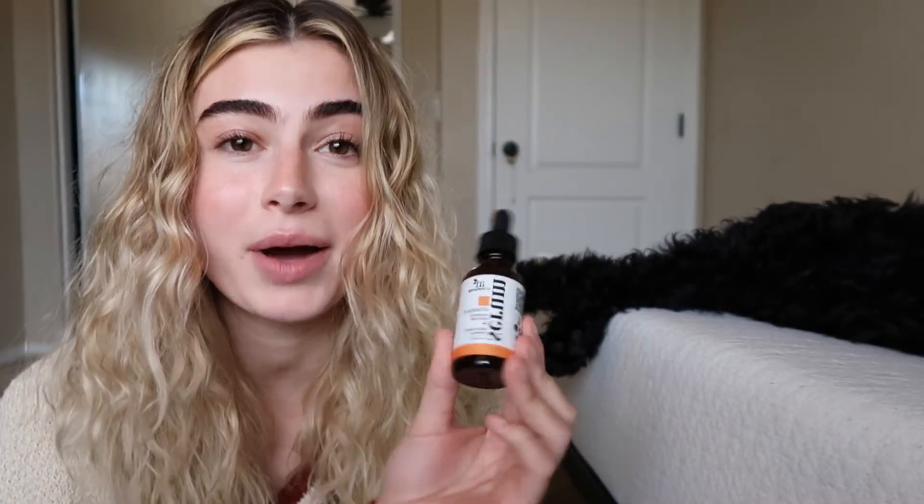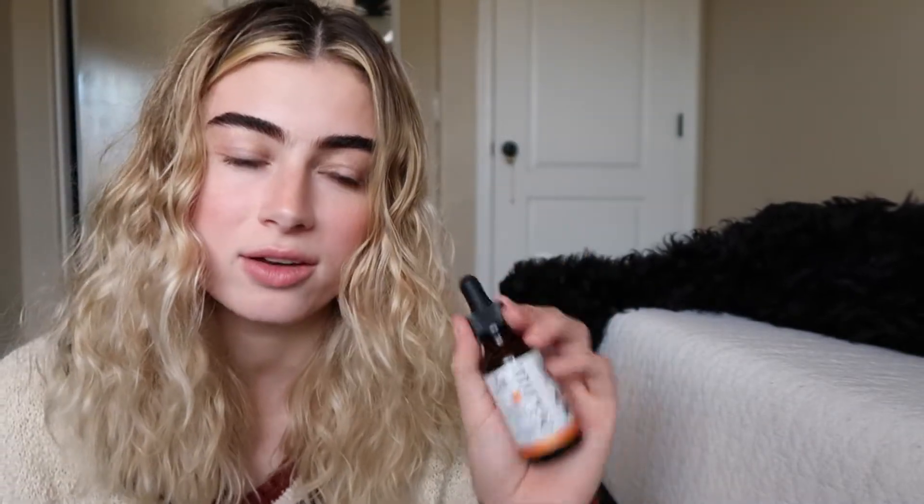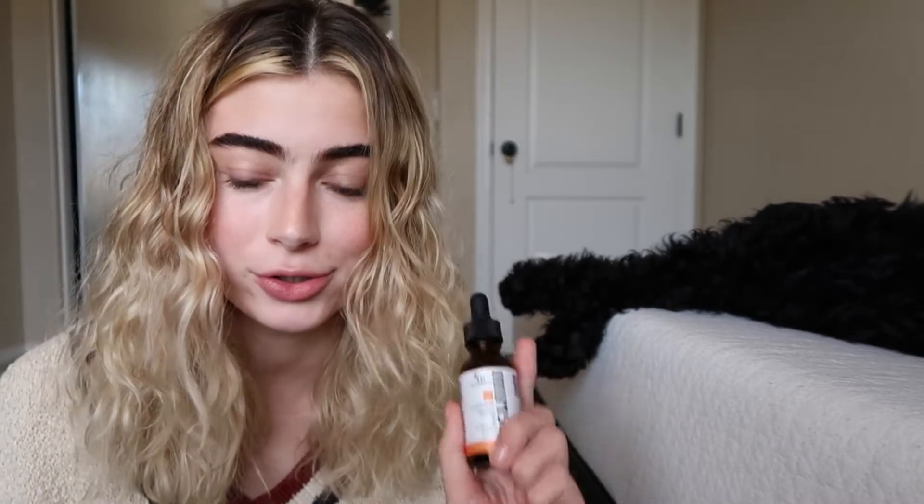I have two products to share with you today. The first is the Vitamin C Serum by Art Naturals — you can order this online at Target.com. I've talked about this in a few of my other videos; I am absolutely obsessed with it. Vitamin C is great to use in the morning as a serum to protect against free radicals like hyperpigmentation, dark spots, and everything like that. Vitamin C is an antioxidant, which is why it helps protect against free radicals.